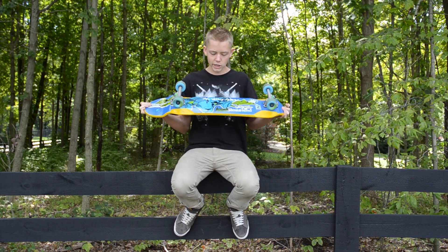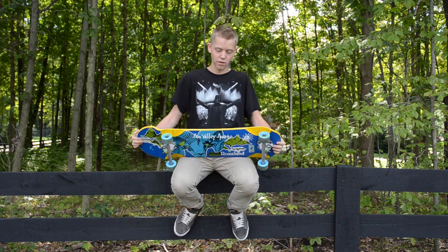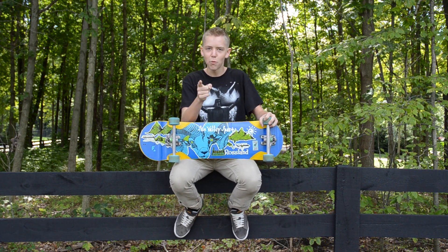Really fun. Easy to slide on. Great board. Big wheel wells. It has KT concave. Really nice board. Go pick one up.